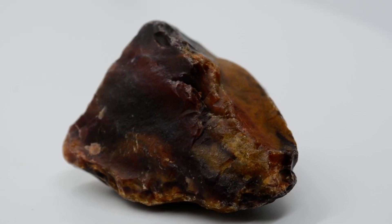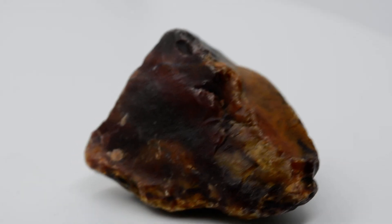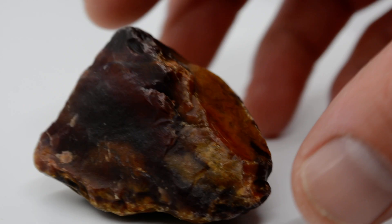Welcome back to What The Rock. Sean found this, what appears to be Jasper, and it looks like rainbow colors all the way from orange to purple, but he's going to tell you a little bit about how he found it.